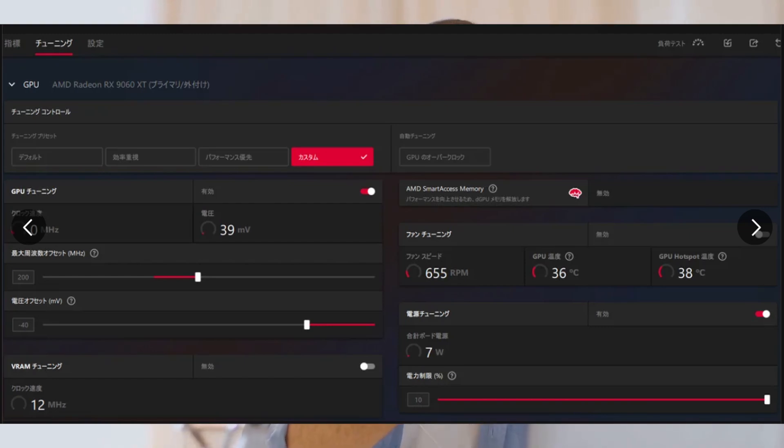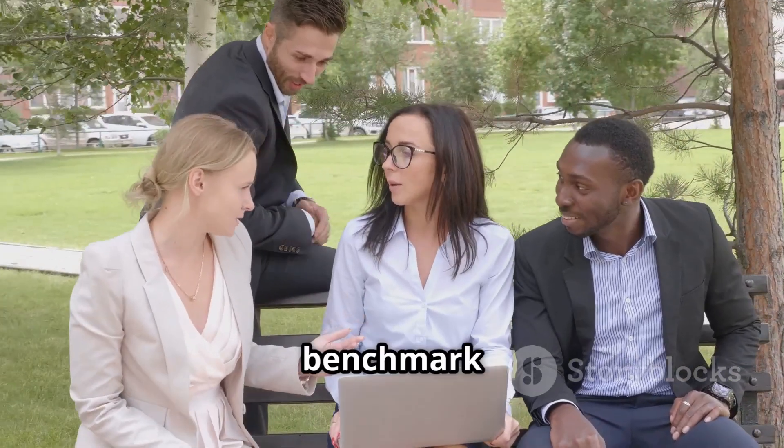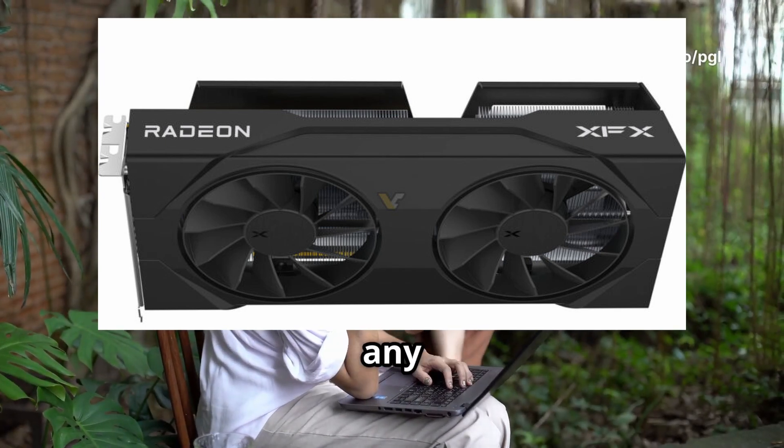One person said it looks like the 9060 XT will be pretty solid. But not everyone's sold — some are saying that's just a benchmark score and it's not really representative of real-world experience. They're waiting for real-world gaming performance before making any decisions.